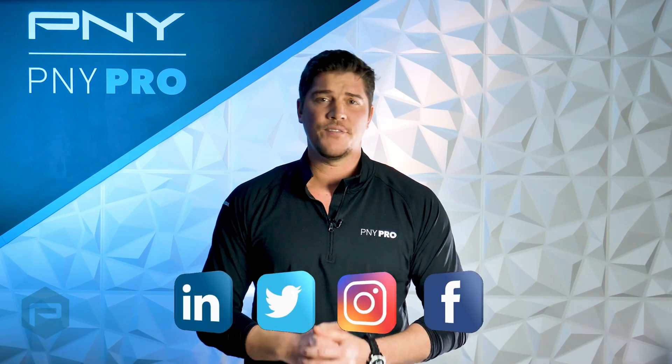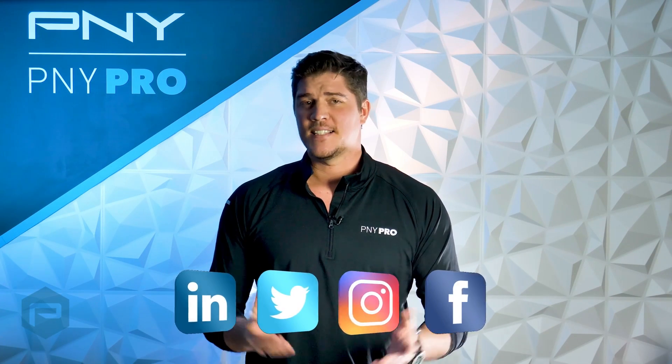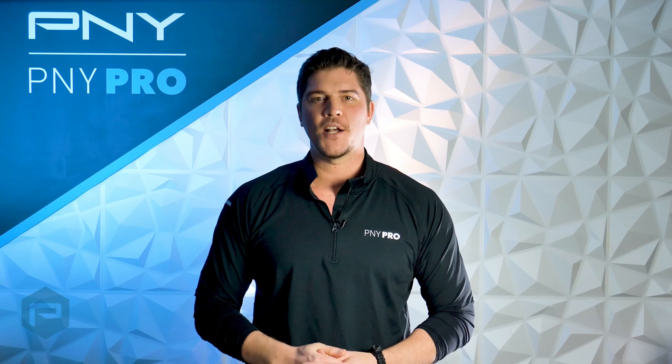To stay updated on everything NVIDIA related, follow PNY on social media. That's it for this video. Thanks so much for watching, and we'll see you next time.